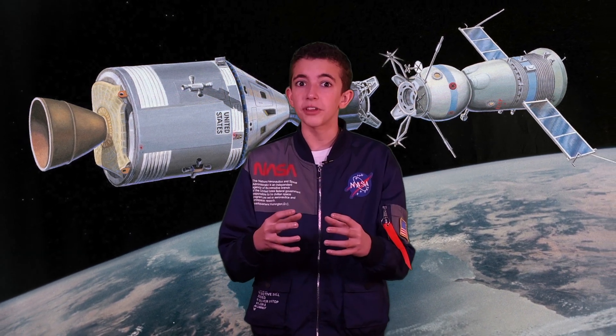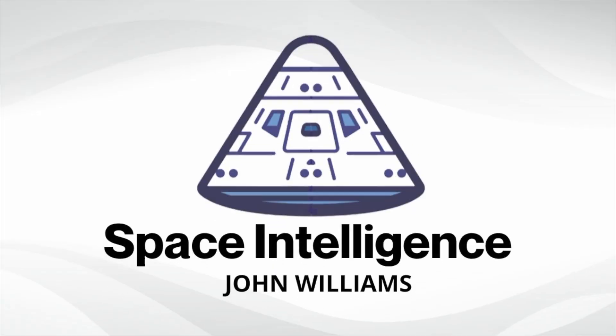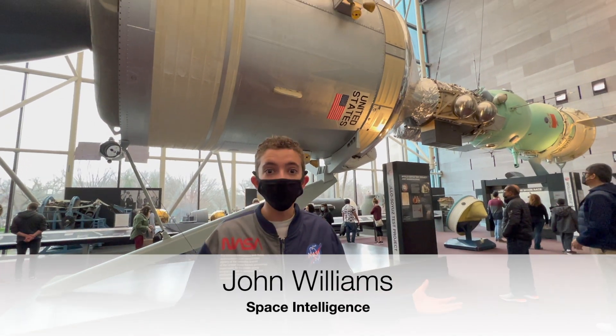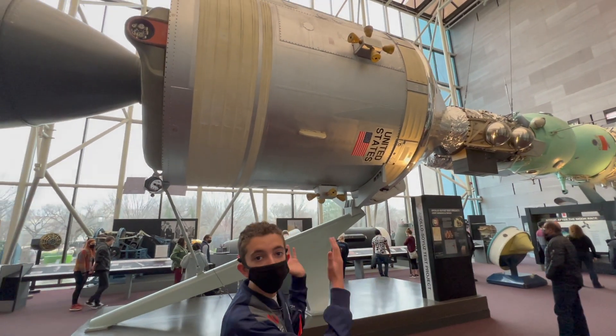Do you know what it's called when an Apollo docks with a Soyuz for the first time in space? The Apollo-Soyuz Test Project. I'm John Williams, and I'm at the National Air and Space Museum in Washington, D.C. And right above me is the Apollo-Soyuz Test Project.